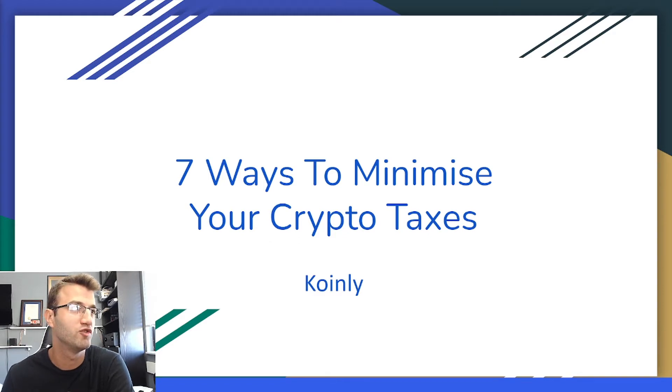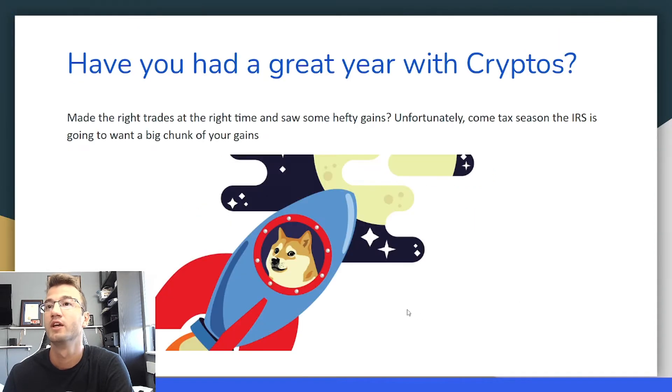Jumping right into it — you've had a great crypto year. Let's say you invested in some sort of cryptocurrency and it skyrocketed to the moon and you have this massive amount of gain. Unfortunately, the IRS is going to come and ask for a big chunk of that, so you want to find ways to reduce how much you owe. This video is made more for the US demographic, but if your country follows similar systems to the US in how it classifies and taxes cryptos, there's a bunch of information here that will also be useful for you.